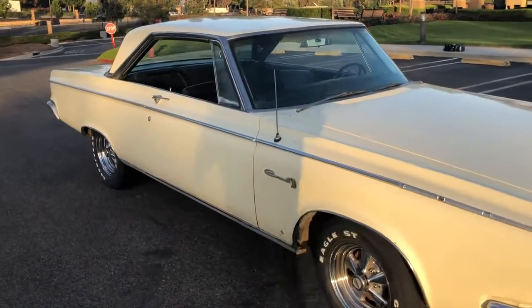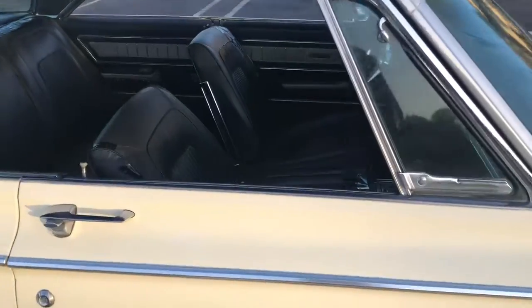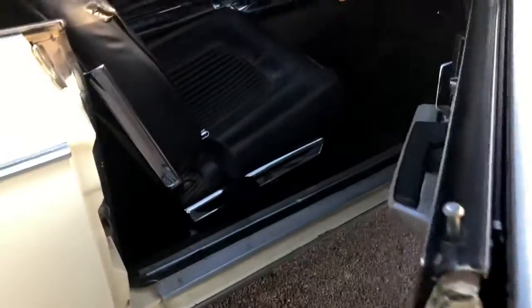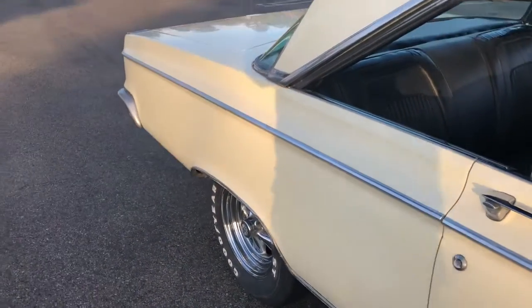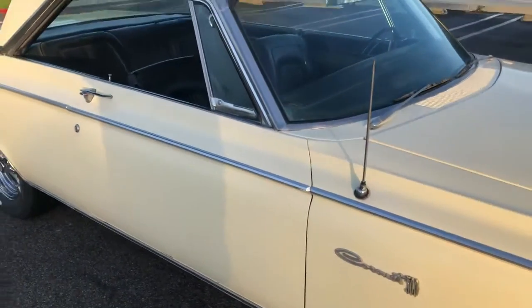1965 Dodge Coronet with a big block 361 motor, automatic. Doors open and close real nicely, no rust except for a little tiny spot, which you'll see in one of the pictures from the underside.